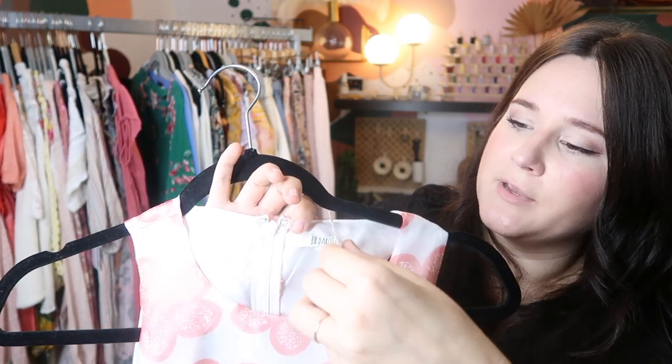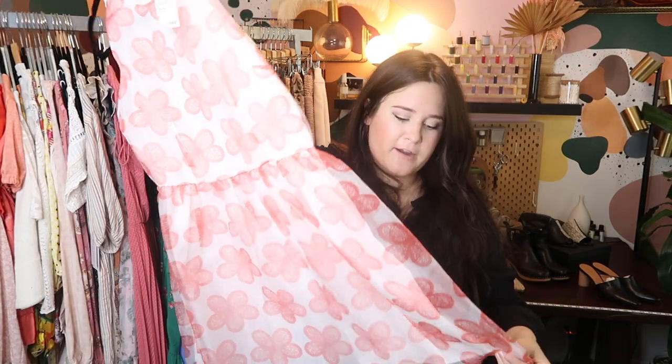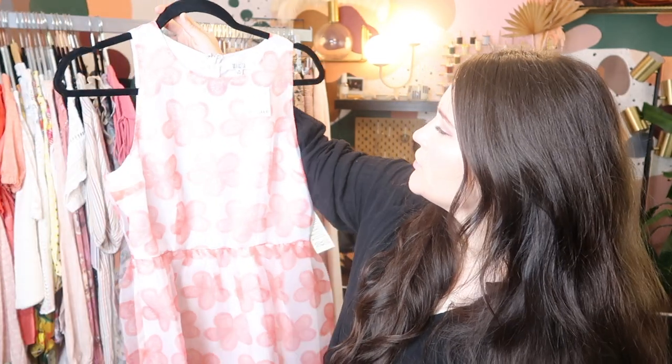This dress I picked up from thredUP — it's new with tags from Nordstrom. It's BB Dakota — really cute chiffon, 60s-inspired dress. It's also new with tags. This probably retailed for a little bit over $100, and I'll probably get it listed at like $65 or so on Poshmark.